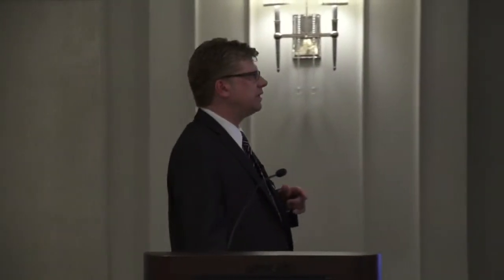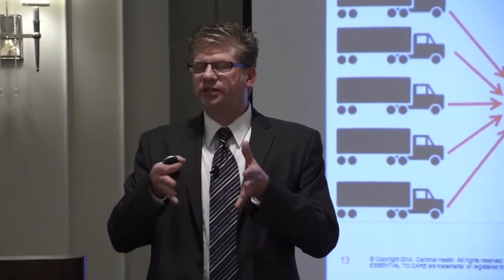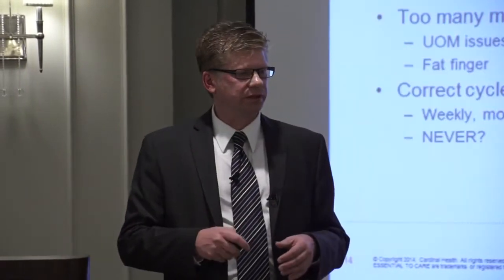On the number of suppliers: I see folks using a distributor, which is great pragmatically, and folks trying to do it on their own. Some small hospital systems are doing it independently, and what's remarkable is the sheer number of deliveries they have to receive. You've got to ask whether you have the capacity to unload that many trucks, and whether you understand the true costs of operating that way.